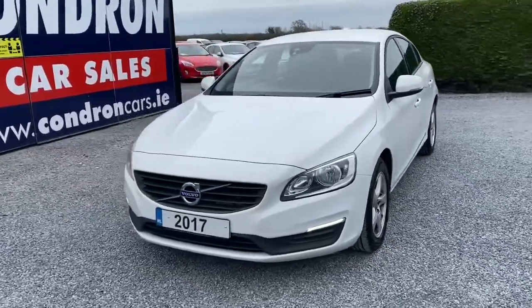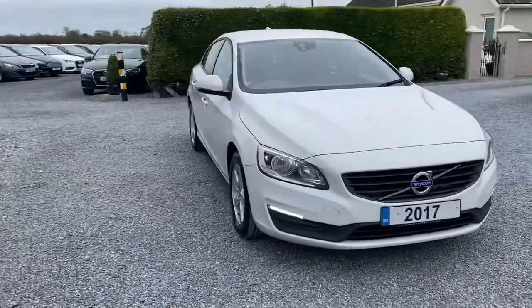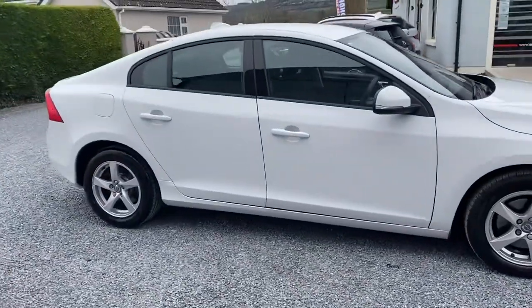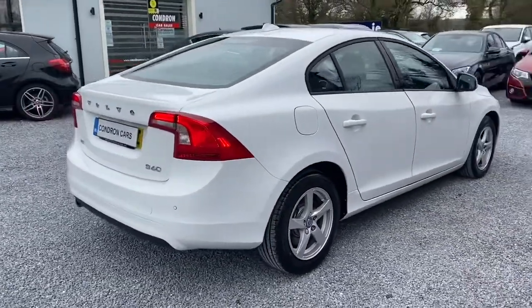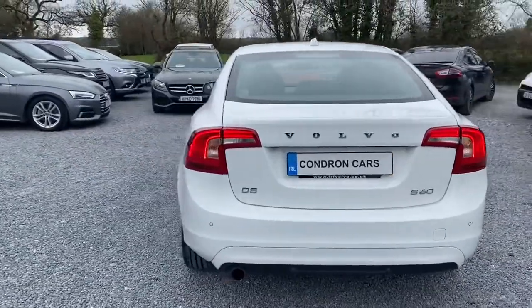Just arrived in the stock is this 171 Volvo S60 2.0L D2 120BHP Stop Start Business Edition. Lovely spec on this vehicle — it has alloys, and is a one owner vehicle with full service history. Two keys are present and it has low annual road tax.